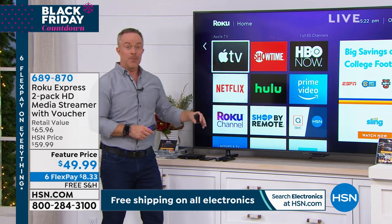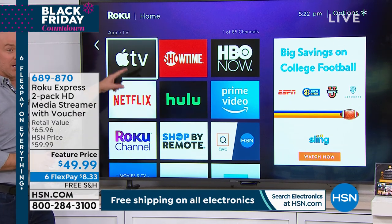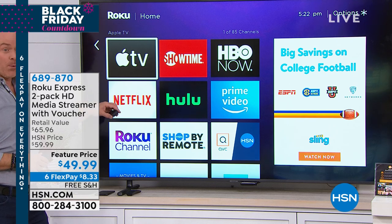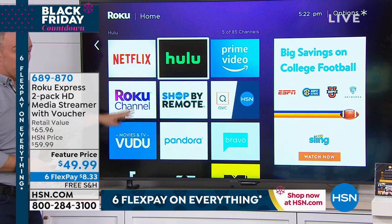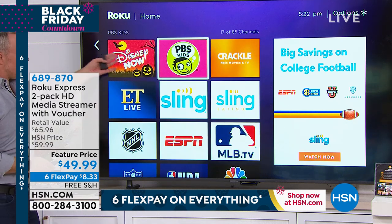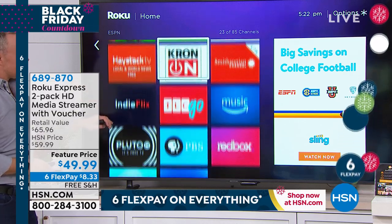More and more of us are streaming because more and more of the award-winning content is on Netflix, Hulu, Prime, and all these different options. Did you notice another big new name? Apple TV. Roku before didn't even have Apple TV, but when Apple went out to partner with someone, they chose the number one media streamer. You have all of these choices. You pick and choose — it's à la carte shopping for kids, sports fans, news lovers, and more.